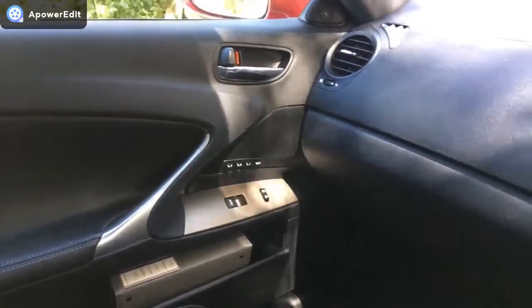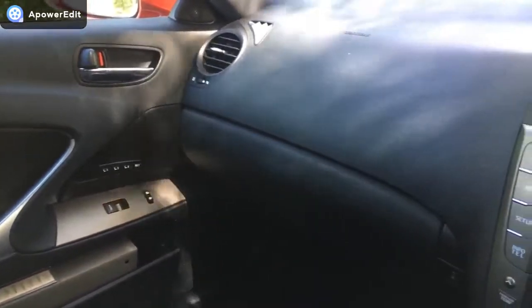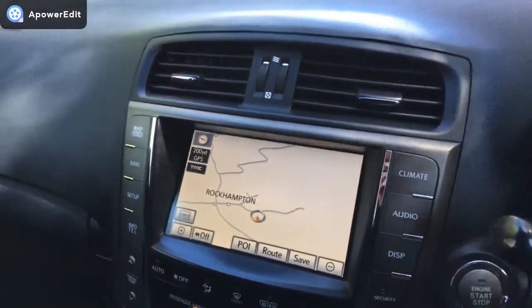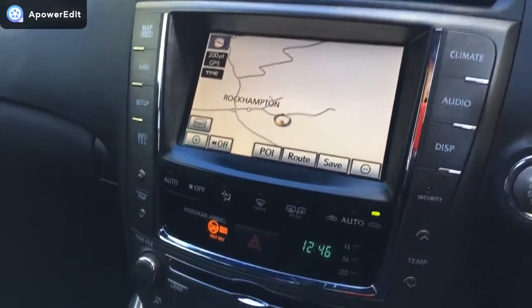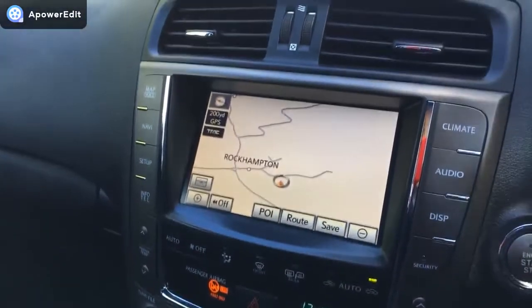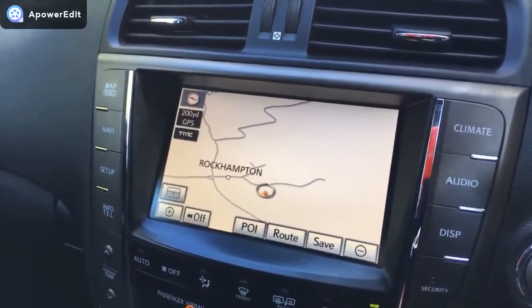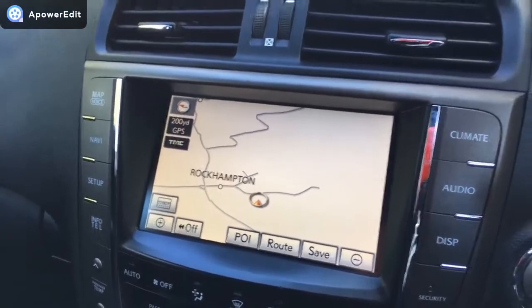Inside the car now, the engine is running through this section so the dash can be seen illuminated. The dashboard looks absolutely as new. With the smooth-style buttons on here, this is the later facelift model, so it's got the new-style sat-nav and functions. Sat-nav is working perfectly.